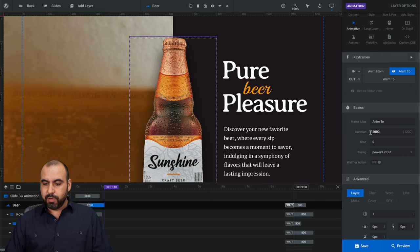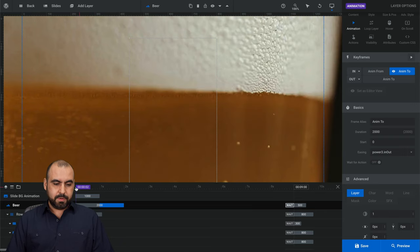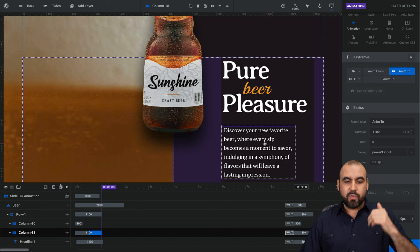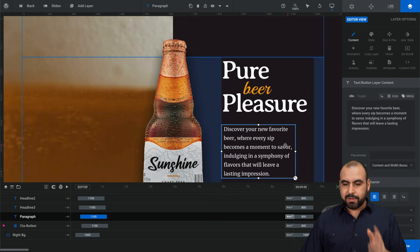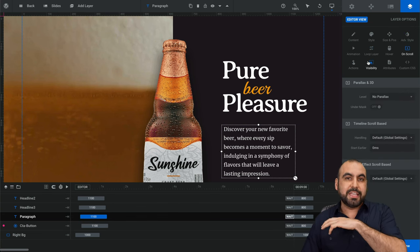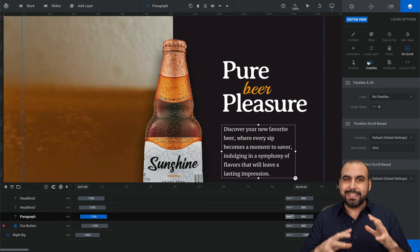We have the duration, so we're going to change this to 2000 milliseconds, which is two seconds. You can see it stretch to 2000 on the timeline. Let's click play — and now it took two seconds to reach its spot. I'm doing this to show you that it's easy to work with the templates. If you want to modify the text or the animation, that is possible. I just click on the text, click on it, and modify it here. I have content, style, size, animation, loop layers, hover — it's a lot of things you can do.